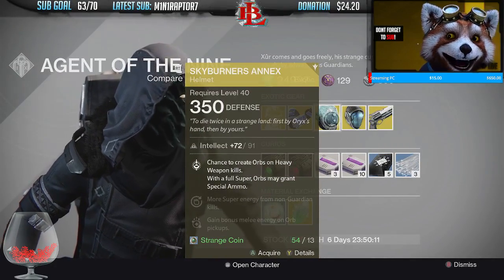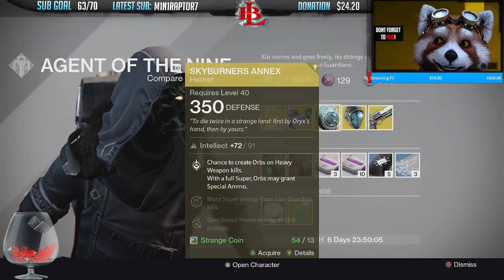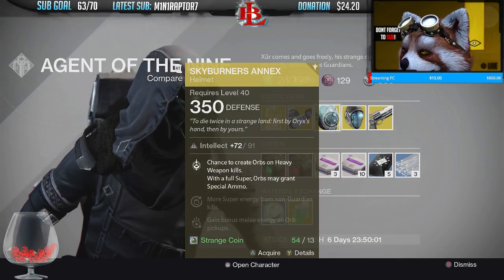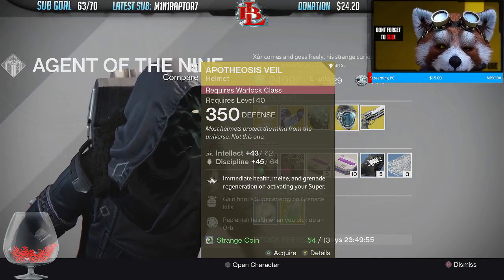Then we have the Skyburner's Annex — this is a helmet for the Hunter class. It pretty much creates orbs when you get heavy kills. It's a very interesting helmet, not one that I would highly recommend, but if you want it for your rare collections, definitely pick this one up.